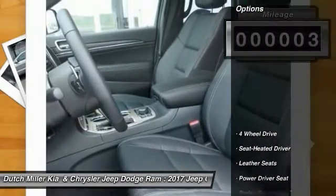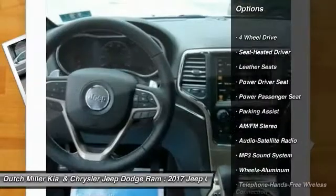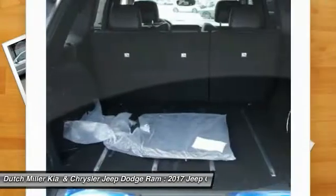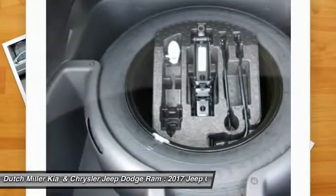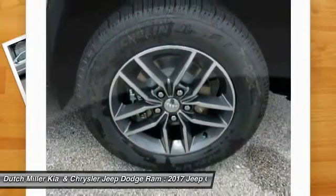Here are some of this vehicle's great options: power passenger seat, anti-lock braking system, traction control, four-wheel drive, Bluetooth wireless data link for hands-free phone, air conditioning, power steering, HomeLink garage door opener, floor mats, and cruise control. Come take a test drive today.